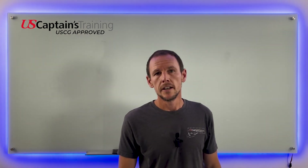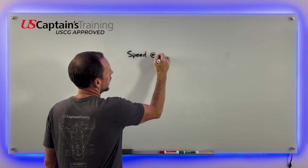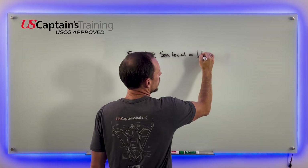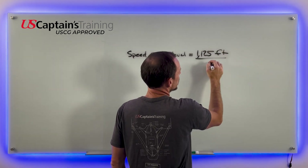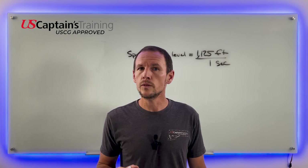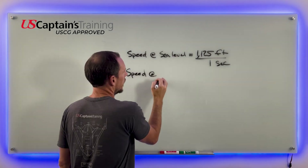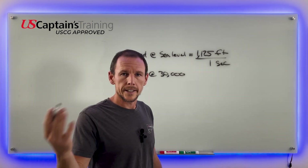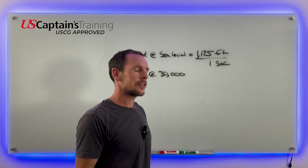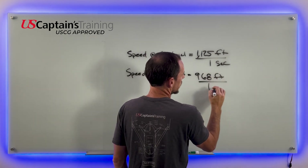The speed of sound at sea level is about 1,125 feet per second. The speed of sound at 30,000 feet — which is about where lightning originates as it travels from a large cumulonimbus cloud down to the ground — is about 968 feet per second.